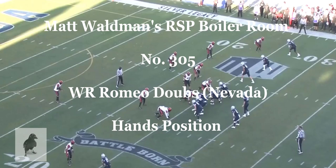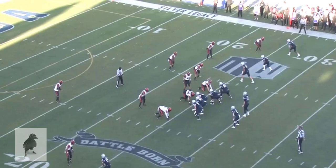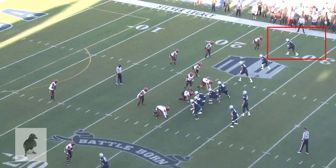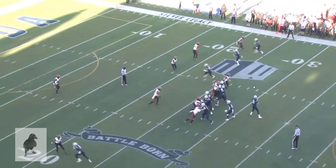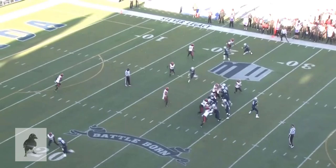Welcome to the RSP Boiler Room. I'm Matt Waldman with the Rookie Scouting Portfolio. Let's take a look at Romeo Doubs, the senior wide receiver for Nevada. Top wide receiver on this team — a big-time deep threat who can run nice routes, short and immediate routes.